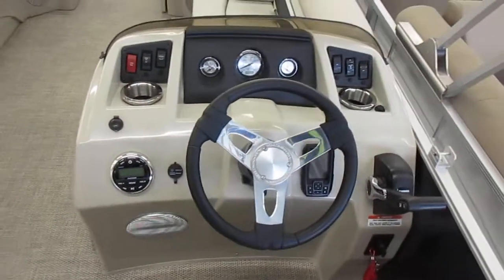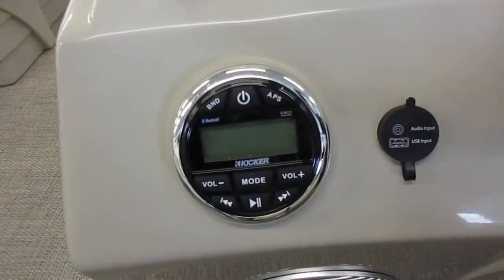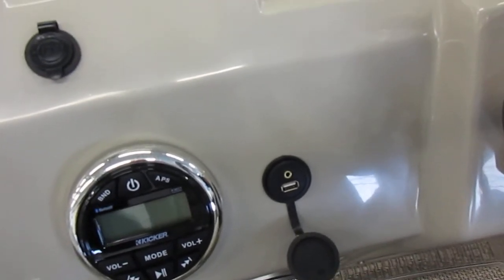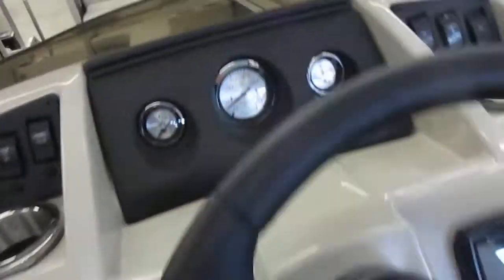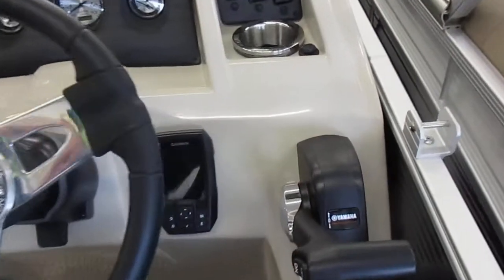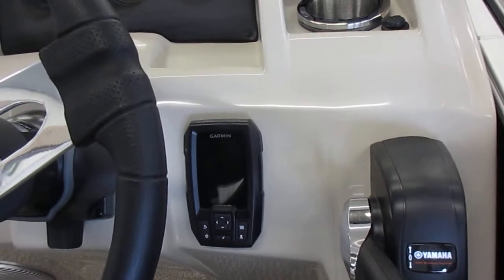And this is your dash layout. It does have a nice Kicker stereo system. Again, Bluetooth. You have a USB that you can plug into to charge your phone or something, but since it's Bluetooth, you don't have to to play your music. It is a tilt wheel, so you do have that option. It does also have a depth sounder that has GPS speed in it and water temperature.